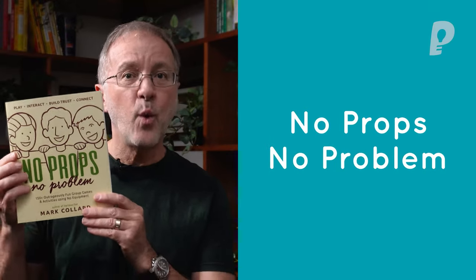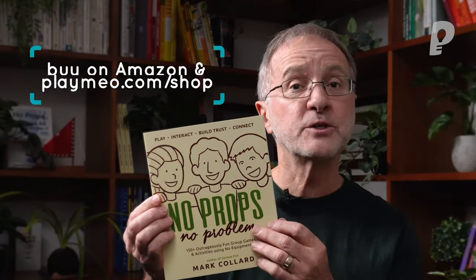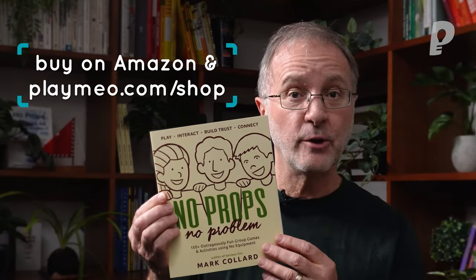If you're a bit old school and enjoy the kinesthetic value of flicking through a book, you might be interested in this book — it's called No Props, No Problem. Inside are 150 outrageously fun activities that don't need equipment. You can find it on Amazon or on playmio.com. Notice that every activity comes with a QR code that heads straight to Playmio, where you can unlock free content, video tutorials, and premium data. I hope you've enjoyed watching this video and taken away some great ideas. Thank you so much for watching, and as always, have fun out there.